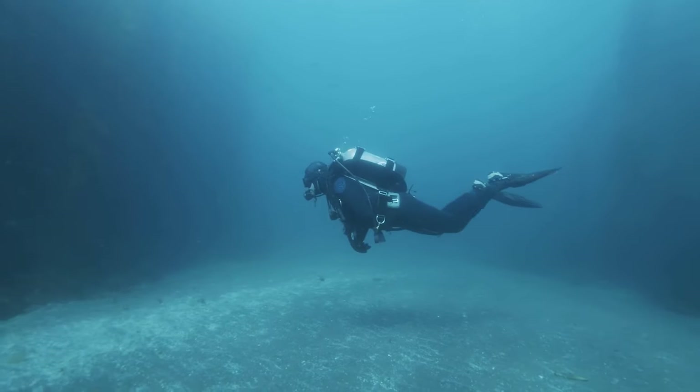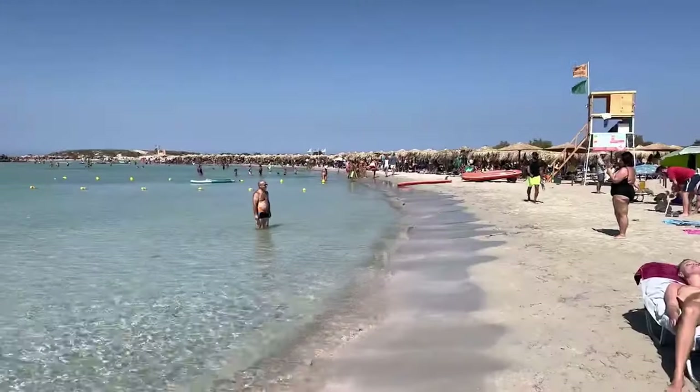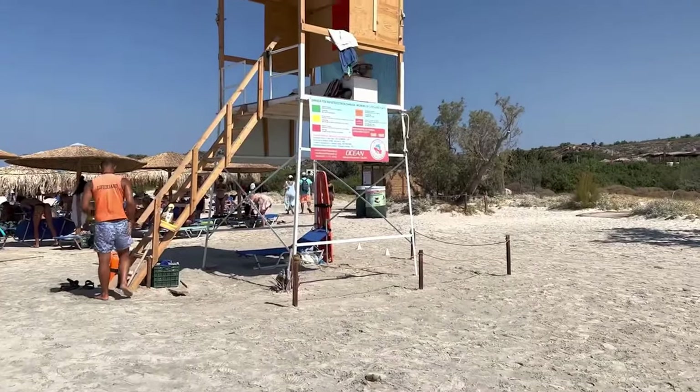You can also indulge in activities like snorkeling, diving, and sunbathing, while cozy cafes and restaurants offer delicious local cuisine with panoramic views.